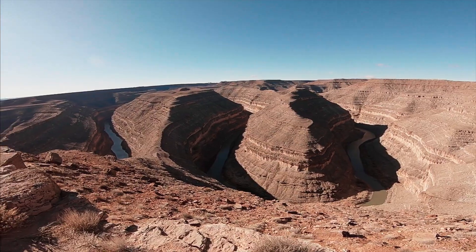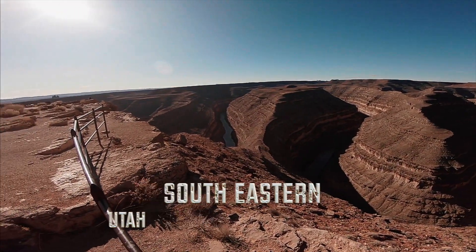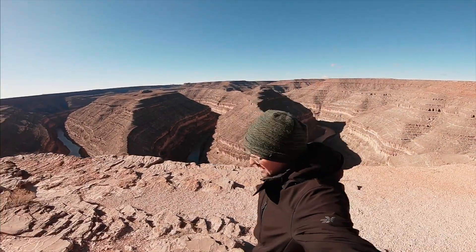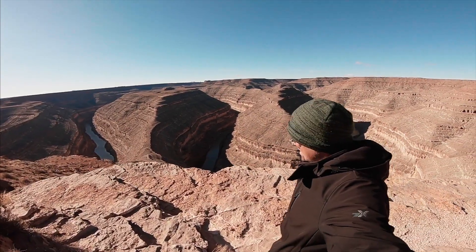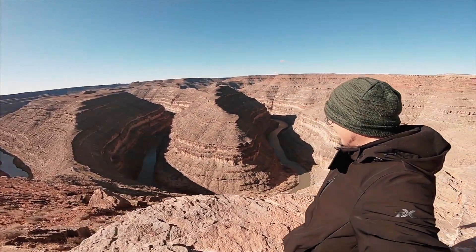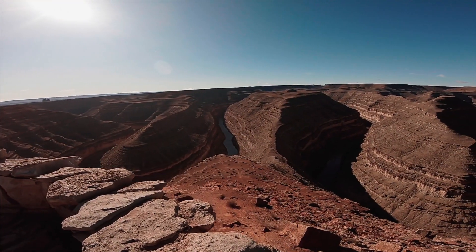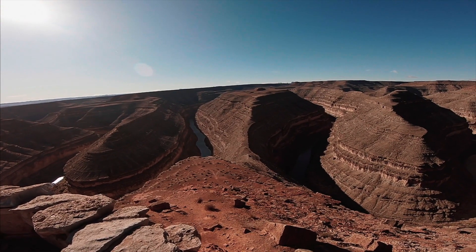Gooseneck State Park is located in southeastern Utah along US 136. It's about 25 miles west of Bluff, which is a great place to start your adventures. That cool river down below is the San Juan River, making its way towards Lake Powell.